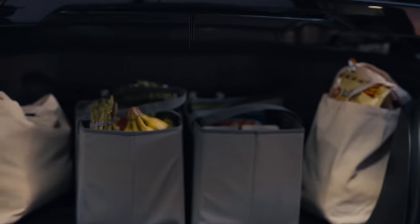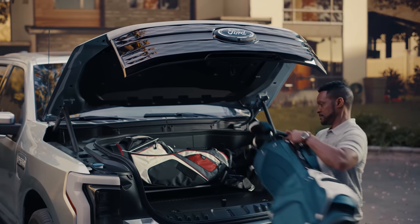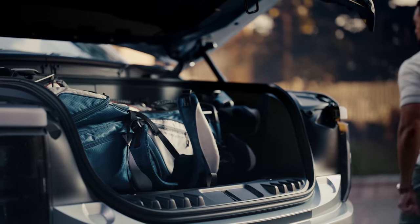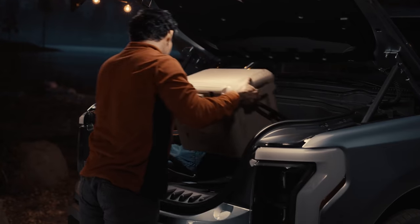The frunk really caught my eye. It has 400 liters of volume and a 400-pound payload — enough for two carry-on bags, one checked bag, or two sets of golf clubs. It's water resistant, has four electrical outlets, two USB chargers, and a drainable floor. It can double as a food and beverage container, a mobile work site, or a tailgating setup. It also has 2.4 kilowatts of power, which is enough to run tools, TVs, laptops, speakers — pretty much anything. I'd love to plug in an induction stove.